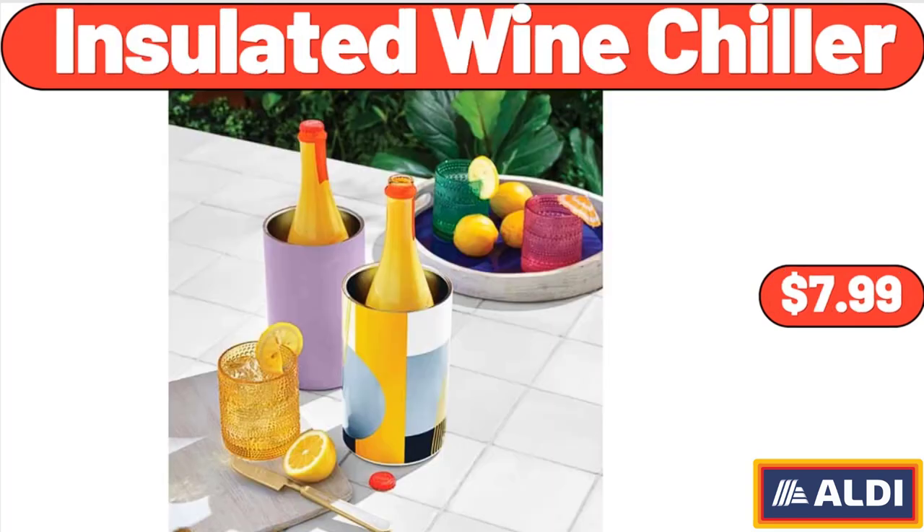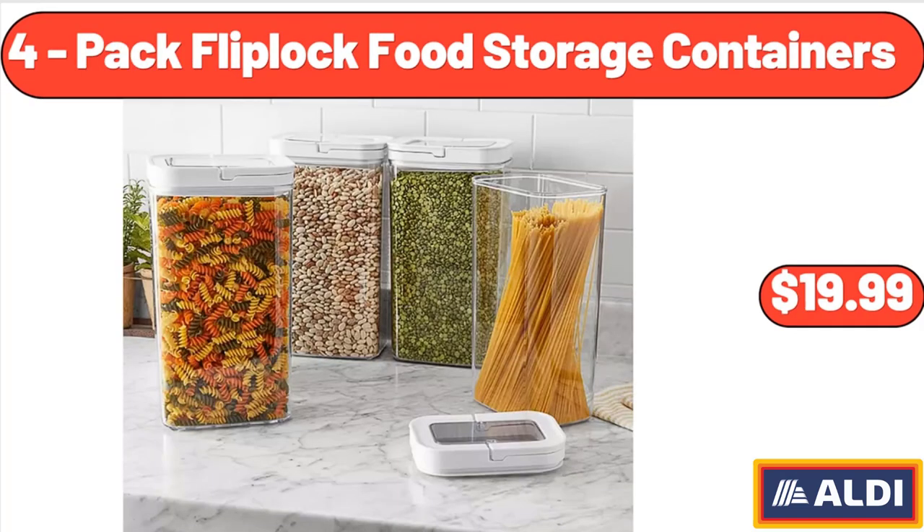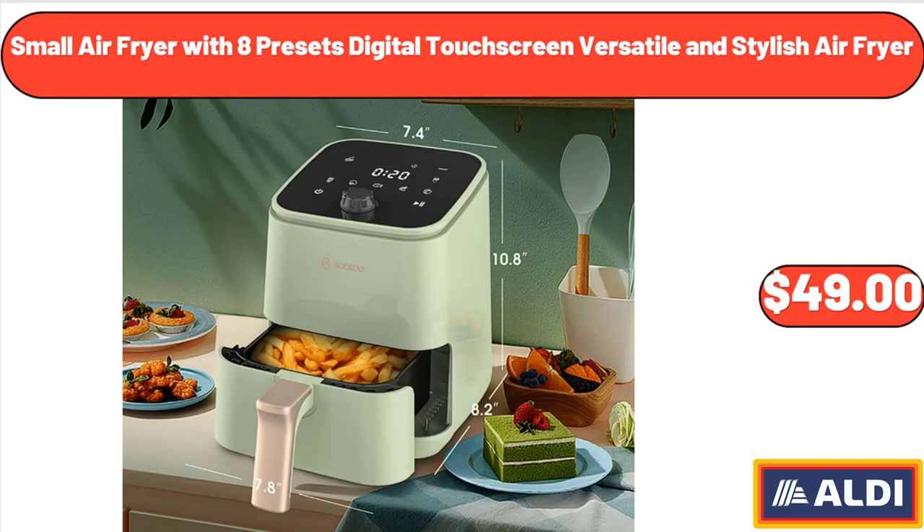Insulated Wine Chiller, $7.99. 14-Hanging Basket, $4.99. 4-Pack Fliplot Food Storage Containers, $19.99.